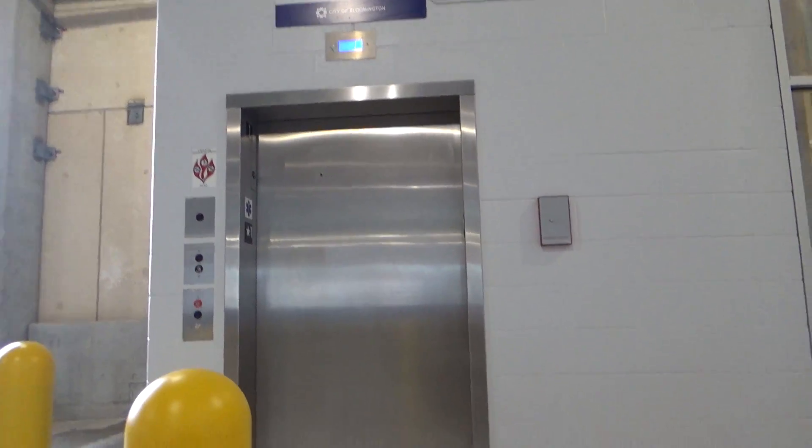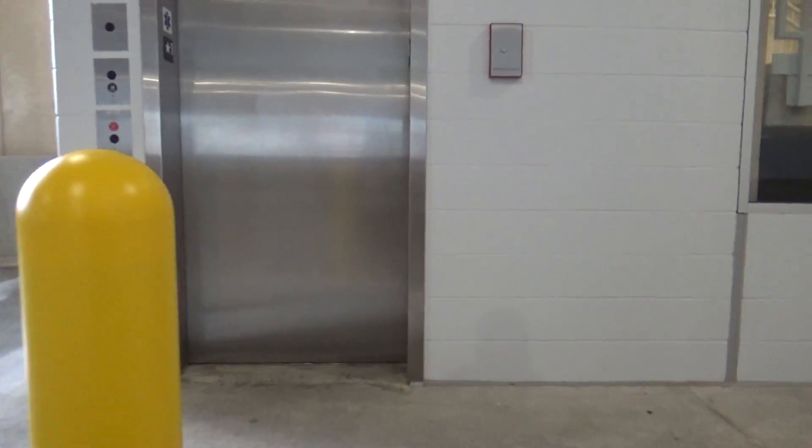Alrighty guys, we're here at a newly rebuilt 4th Street garage here in Bloomington, Indiana.